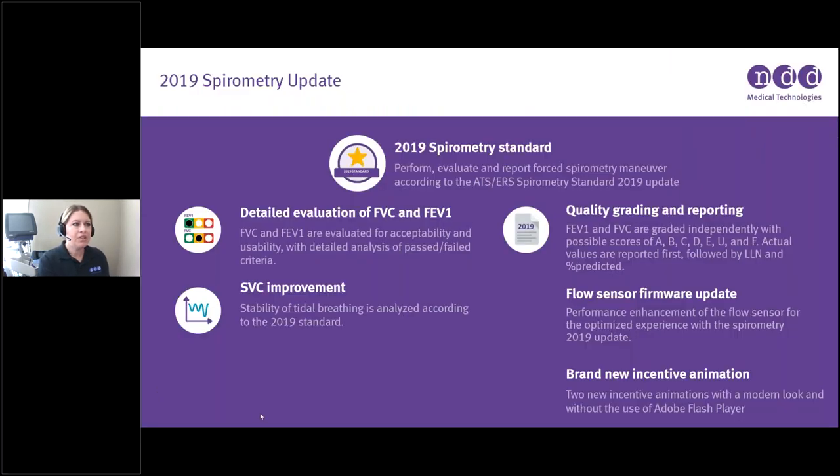Let's get started. The 2019 spirometry update — if you are involved in the pulmonary function world at all, this is something you've likely been hearing about. We have applied this standard to all of our current product line, and this is a downloadable update for your existing NDD devices that are currently being manufactured.